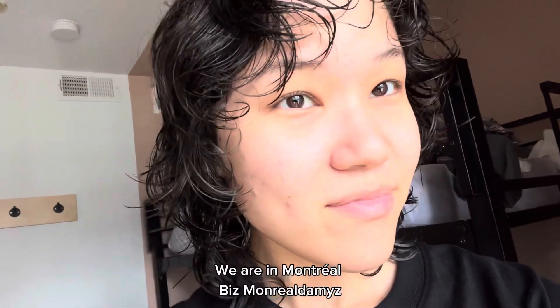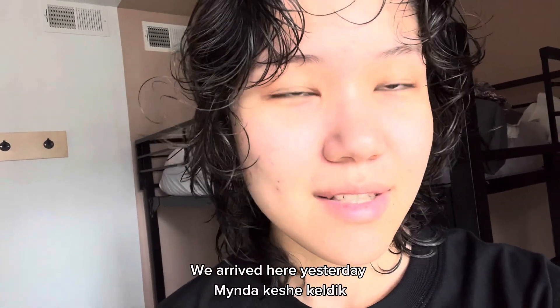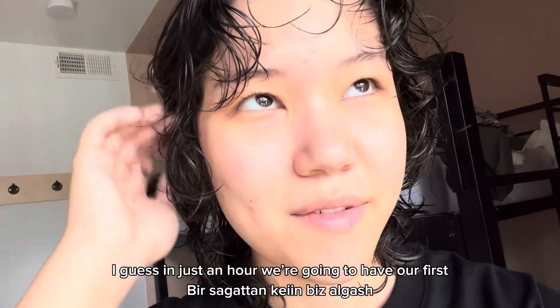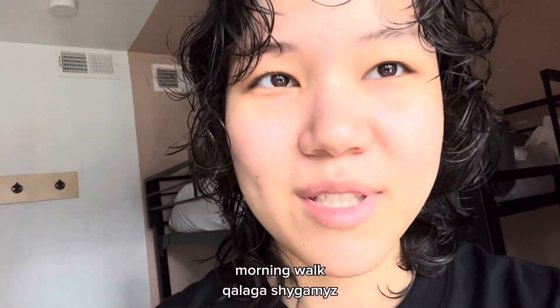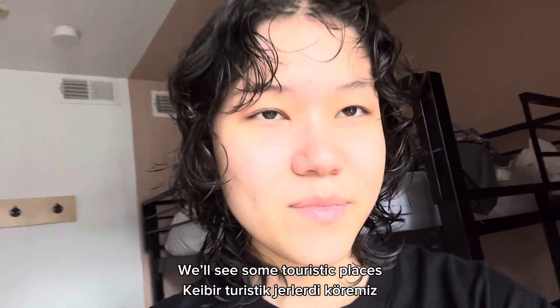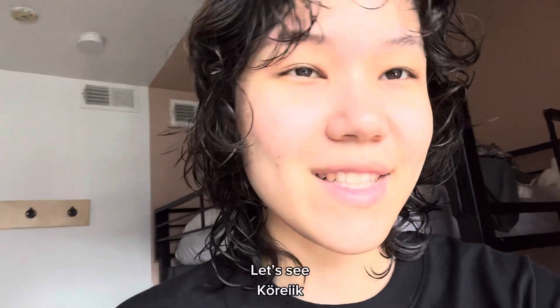We are in Montreal. We arrived here yesterday. In just an hour we're going to have our first morning walk and we'll see some touristic places — I don't know which ones, but let's see.